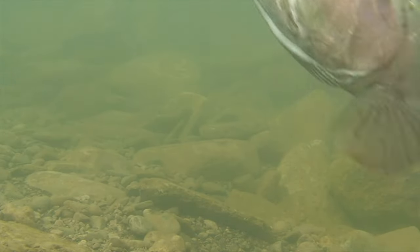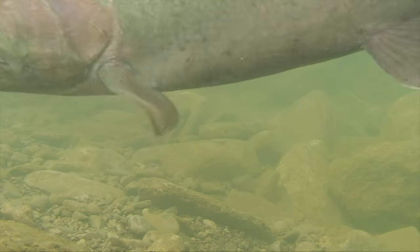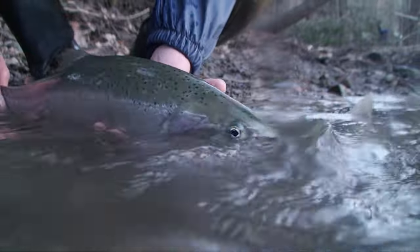Steelhead, for instance, are great travelers — as much as 30 miles in a single day. When tagged fish are kept, harvest rates are monitored. Catch and release data is equally important, and it's up to the individual angler to follow through — and it's just this easy.